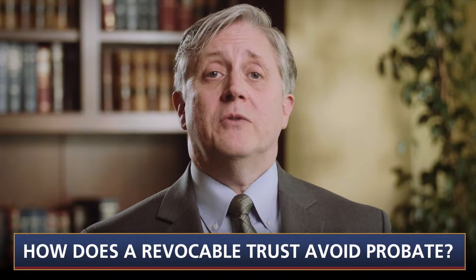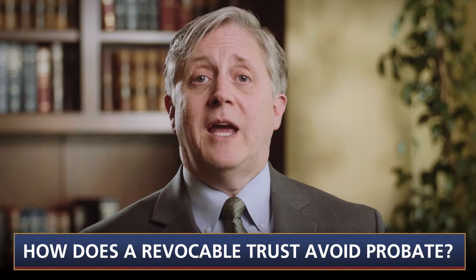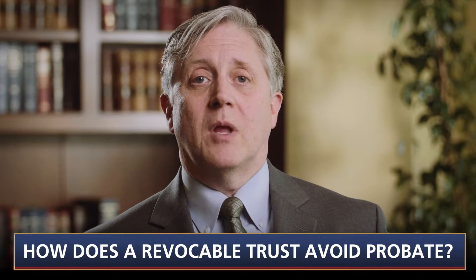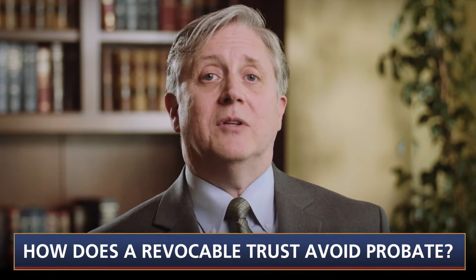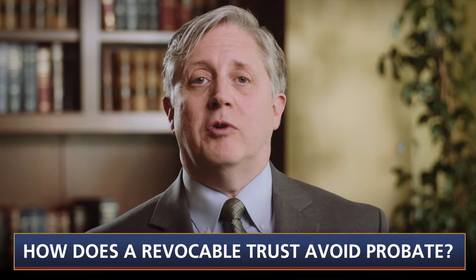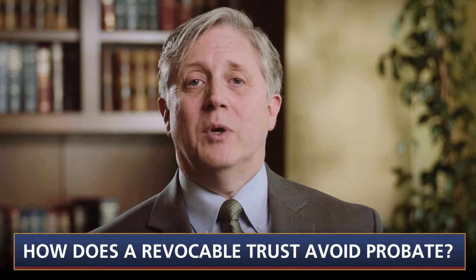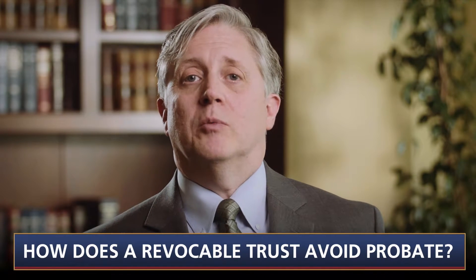On death, the person the trust designates as successor trustee will immediately have the authority to manage and distribute the trust assets. But to avoid probate, title to the asset must actually be held in the name of the trustee of the revocable trust. It is not sufficient just to have an unfunded revocable trust — merely having a revocable trust does not avoid probate. The decedent's property must be held in the revocable trust.